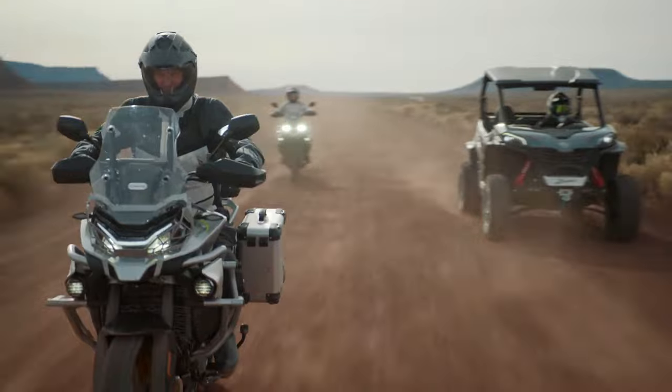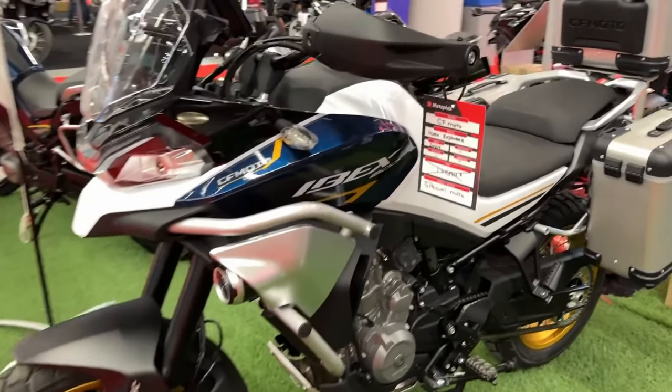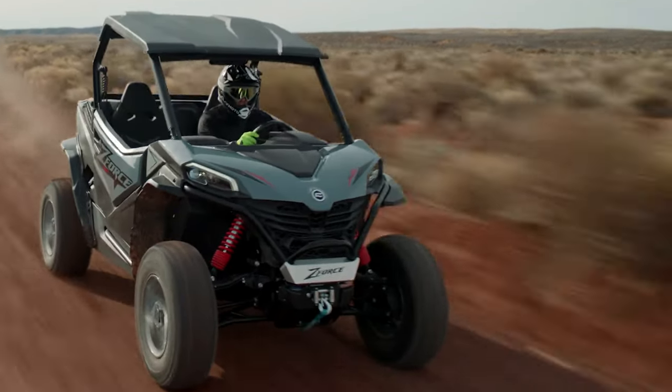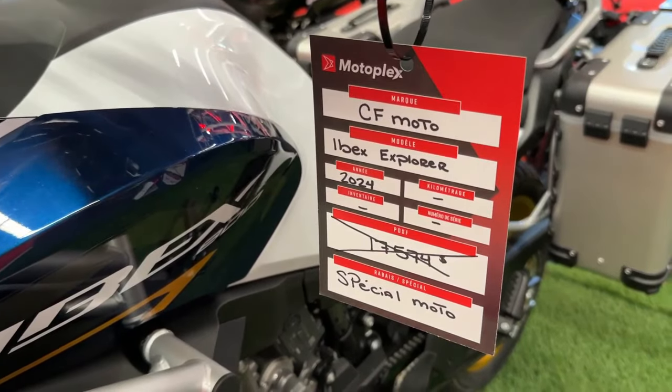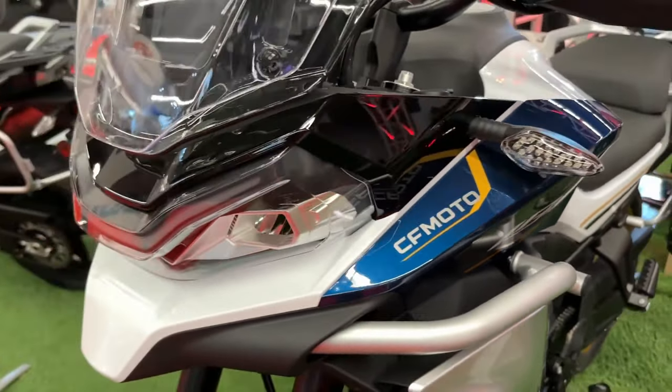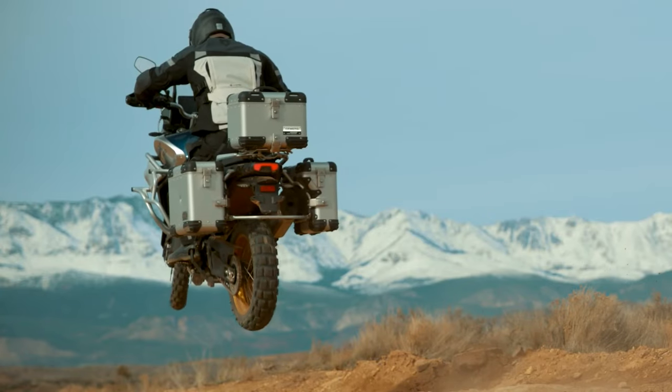The engine of the IBEX 800 features an advanced electronic fuel injection system, which ensures precise fuel delivery and optimal performance in various riding conditions. This system enhances throttle response and fuel efficiency, contributing to a more enjoyable and economical ride.